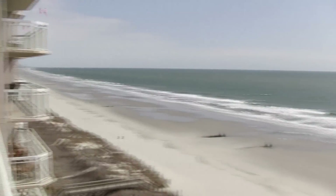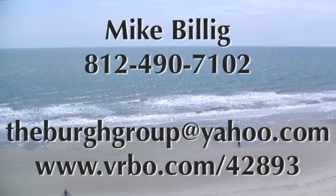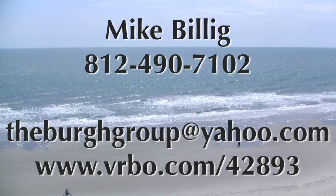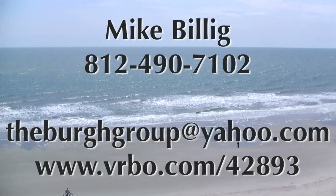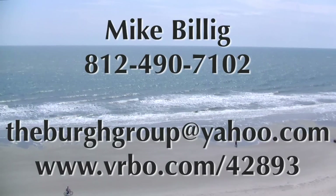Your dream vacation is waiting for you right here at Crescent Shores, so don't delay — book your trip today. For more information contact Mike at 812-490-7102 or at thebird group at yahoo.com.